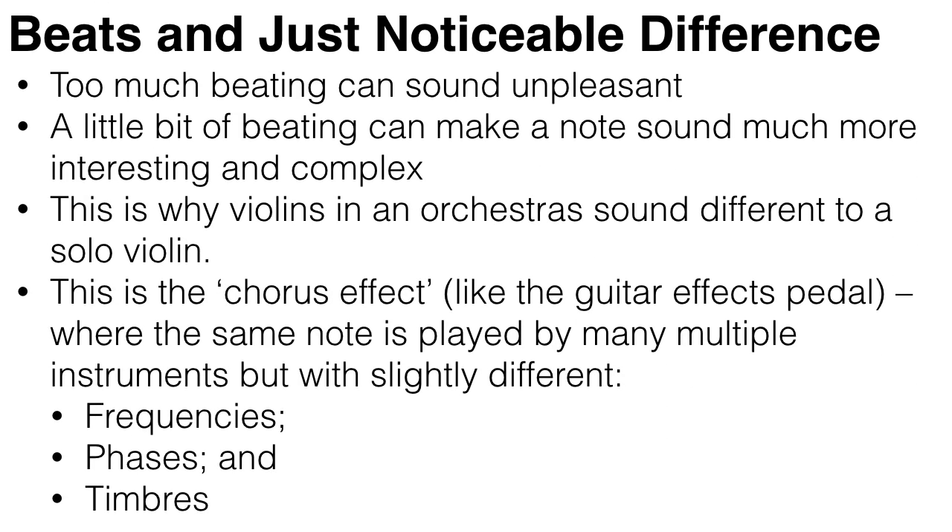Too much beating can sound unpleasant and like the notes are out of tune, but a little bit of beating can actually make the note sound much more interesting and complex. This is why violins in an orchestra sound different to a solo violin — each violin is playing the same note, but their sound waves have ever so slightly different frequencies and phases, and thus sound richer in total. This is called the chorus effect, where the same note is played with slightly different phases, timbres, and frequencies. This can also be reproduced electronically, like in a guitar effects pedal.